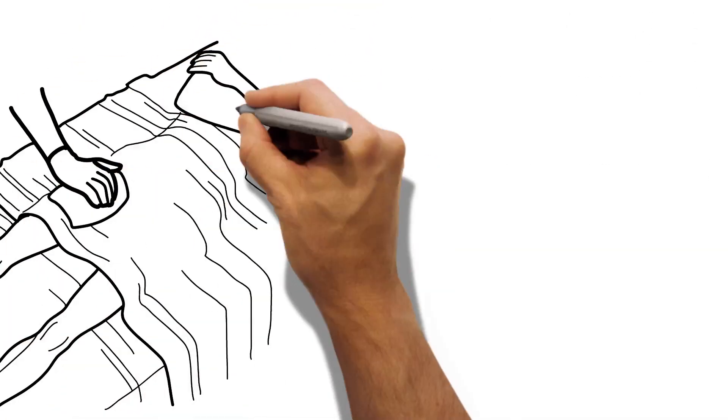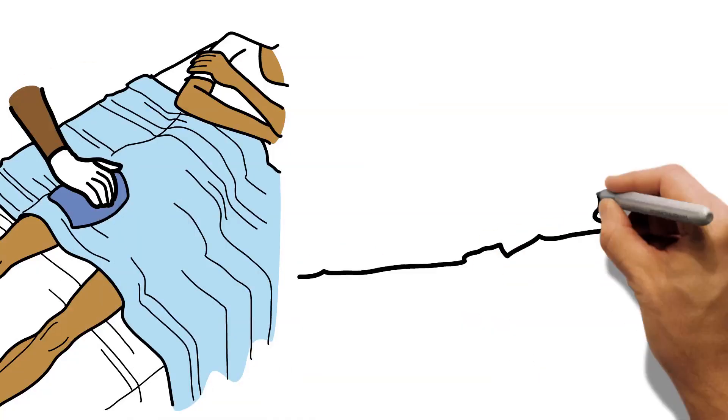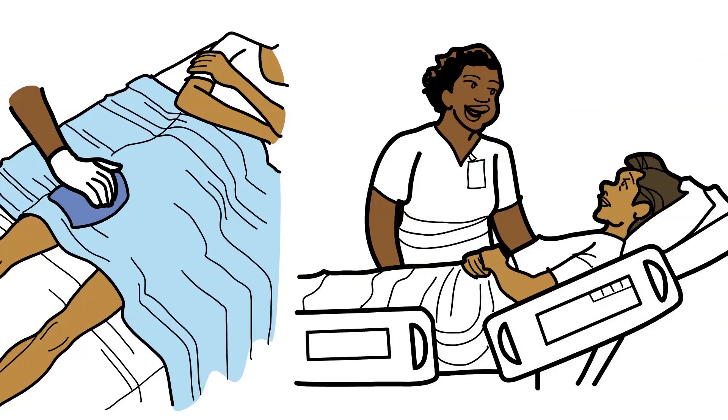After the procedure is completed, the catheters are removed, and pressure is applied to the groin to help close the small holes in the blood vessel. You will be asked to lie flat for several hours in a recovery room to allow for further healing.